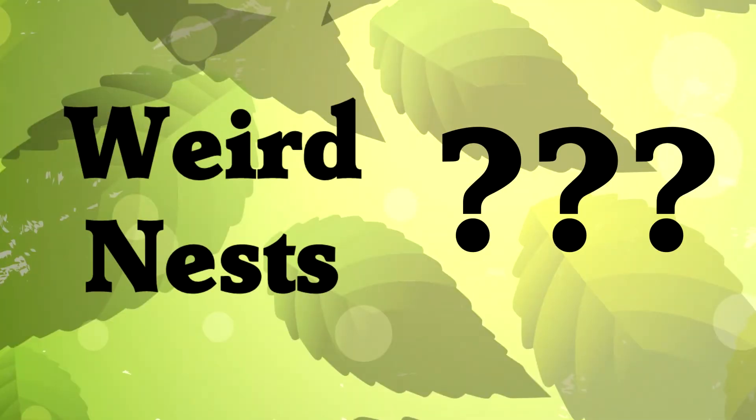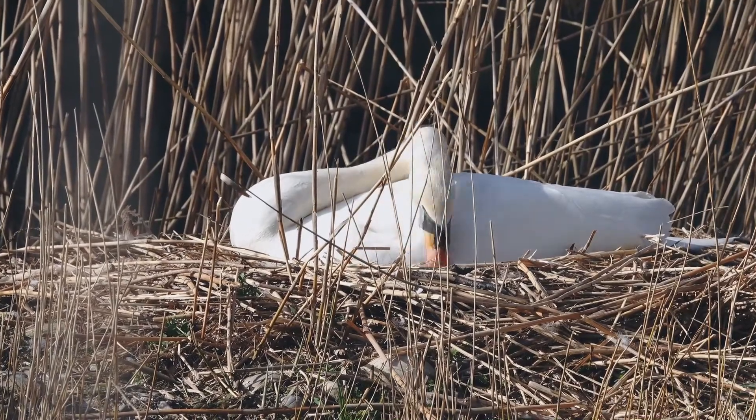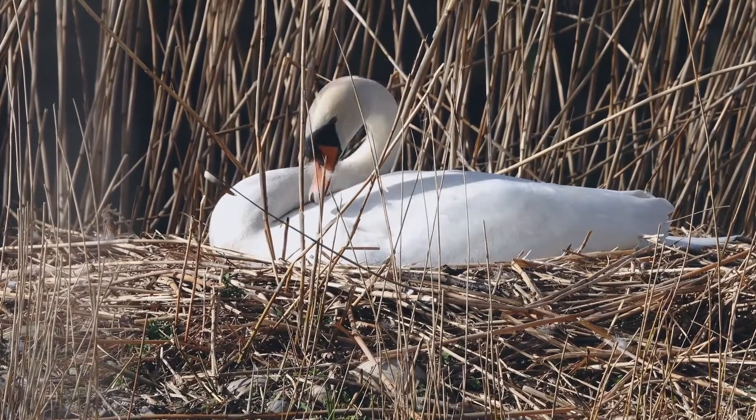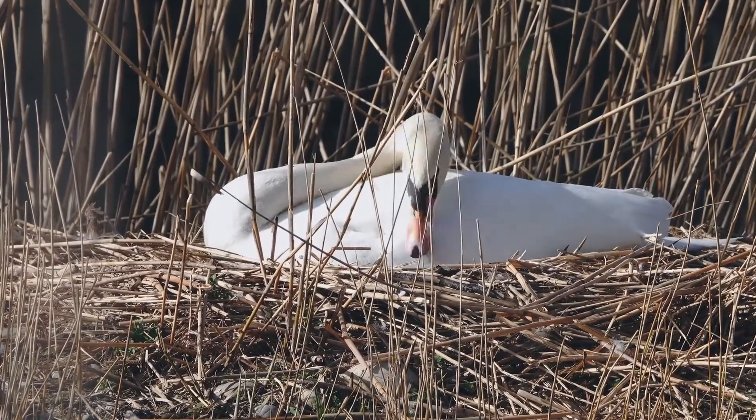Weird nests: because we're talking about living things, there will always be some unique exceptions, and I'm sure I've missed a few, but these are the broad categories. Why do birds choose one nest type or another? There are a few factors. One is what works — if a nest on the ground is sufficient to raise healthy chicks, why bother building something more difficult?